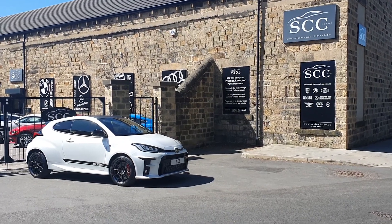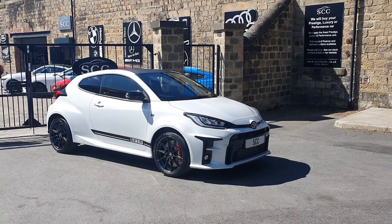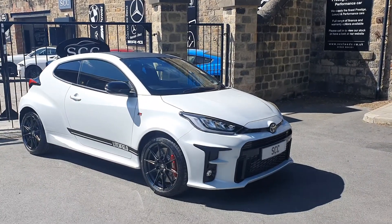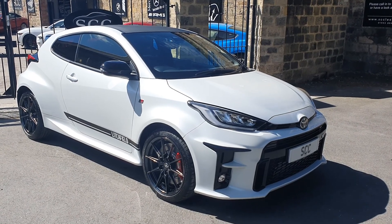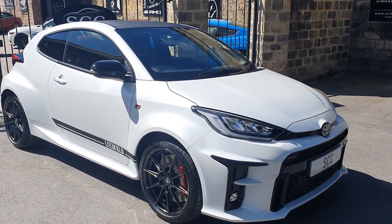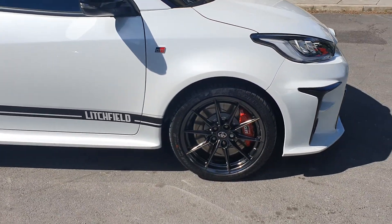Good morning and a very warm welcome today. What a lovely day to have the current IT car in the showroom. We've just secured this stunning thousand-mile Yaris GR Litchfield Circuit Pack car with a Miltec exhaust as well.